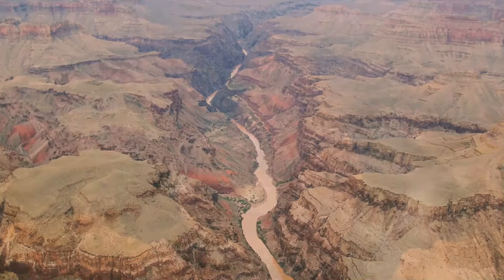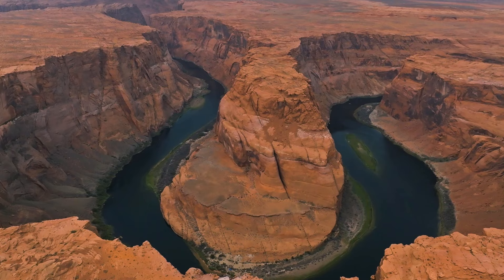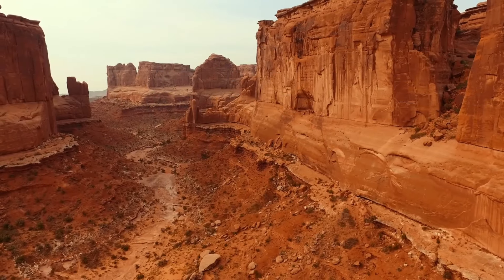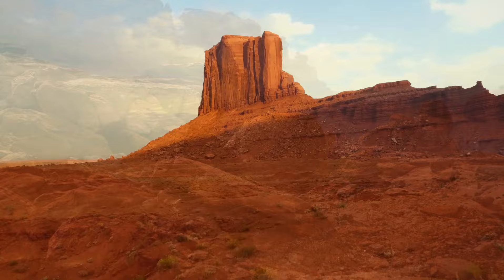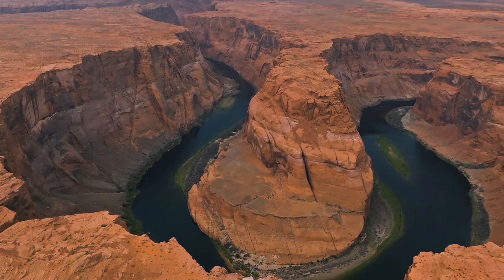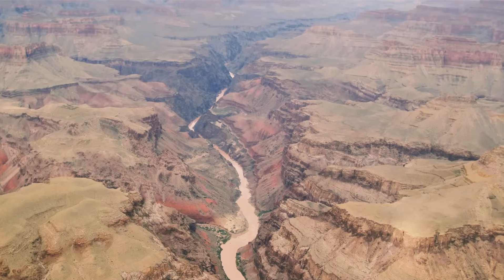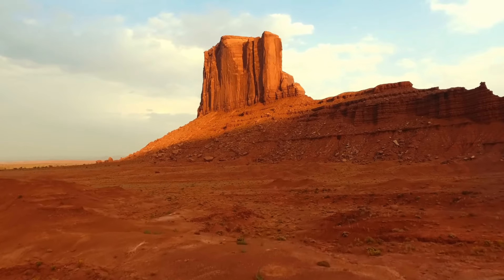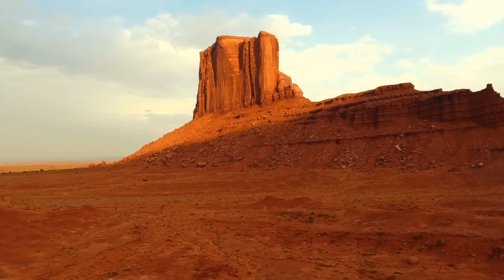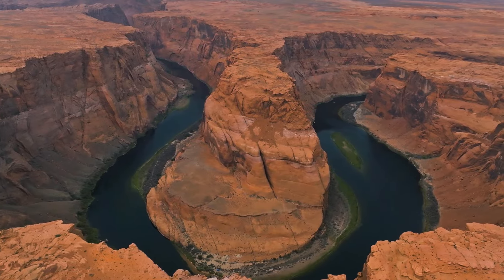Moving from the ancient to the present, the Colorado River — a prominent feature of the Grand Canyon — faces challenges. Despite its current flow, the river has been dwindling due to various factors. Dams, particularly the Glen Canyon Dam, have been criticized by environmentalists for their impact on the river's health. If water levels continue to drop, it could severely impact the water supply for Arizona, California, Nevada, and even Mexico.